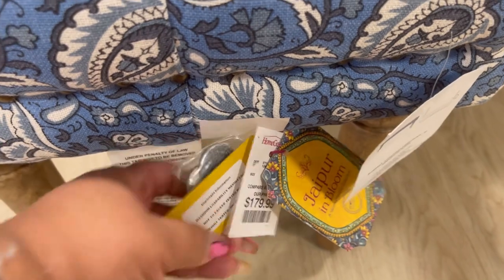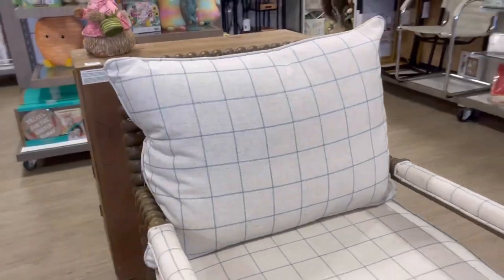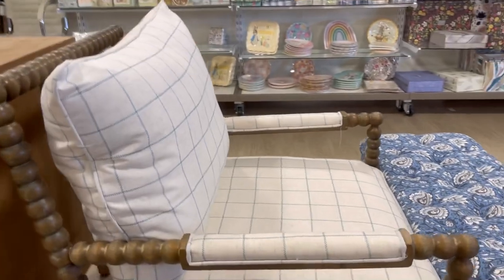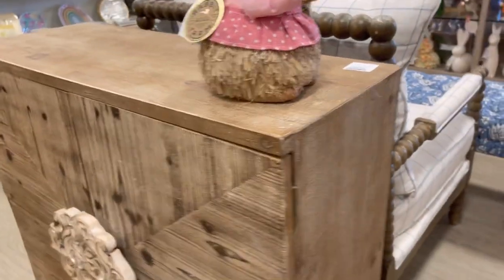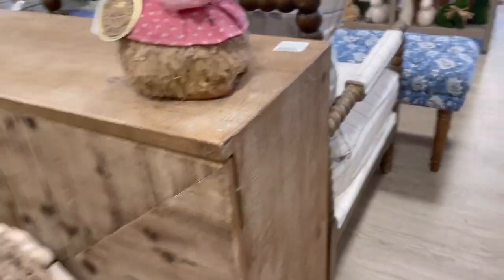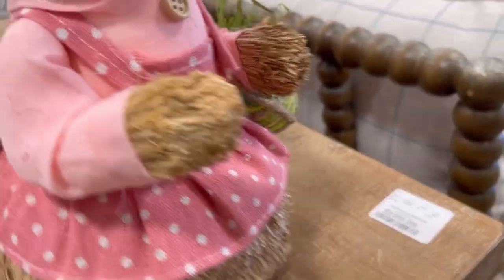$180. They did have some nice little furniture pieces out this go-around at Home Goods, like this little chest right behind the chair. I really like the chair, you guys — I was here for that. Check it out, isn't this cute? $200 — look at her and her bow, she's all ready to go.